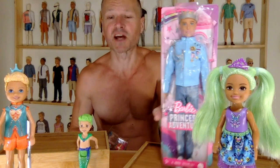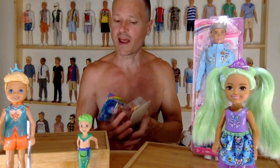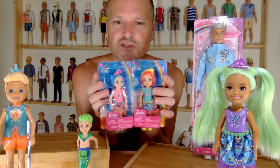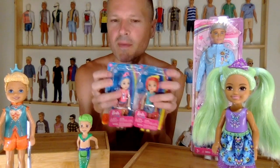I love Kens and I love Chelseas — they are my favorite parts of Barbie. This collection is kind of strange; it came out at the same time as the mermaid collection.